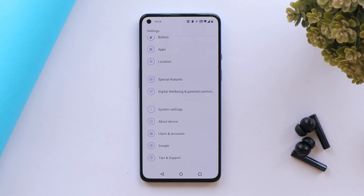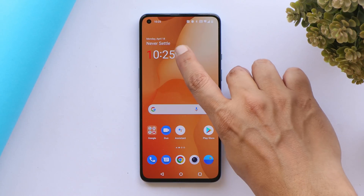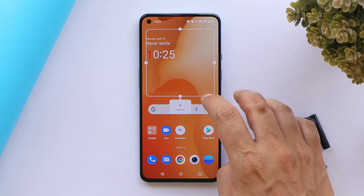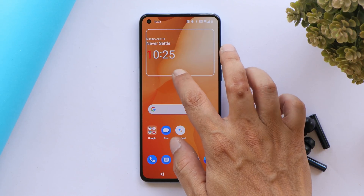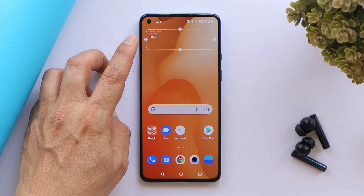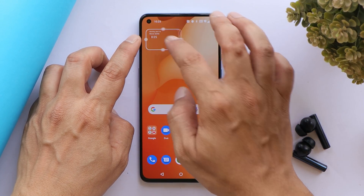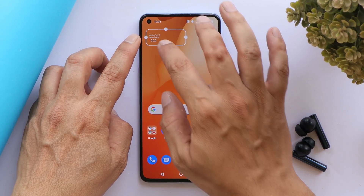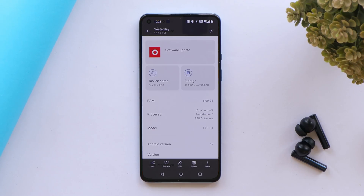One thing OnePlus has fixed is related to widgets. In previous updates, whenever you resized a widget the text used to crop. Now that's no longer the case — as you can see, I've decreased the widget size and there's no text cropping. This has finally been fixed by OnePlus.